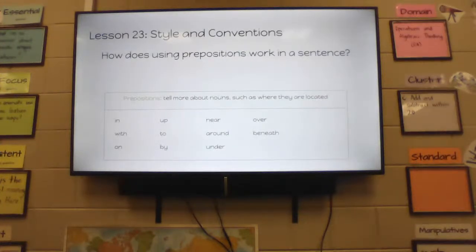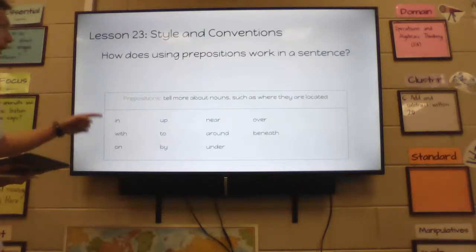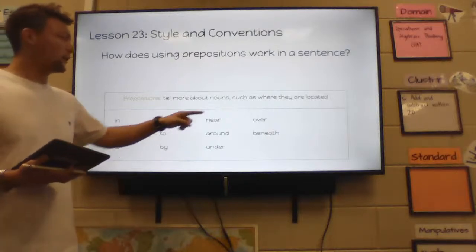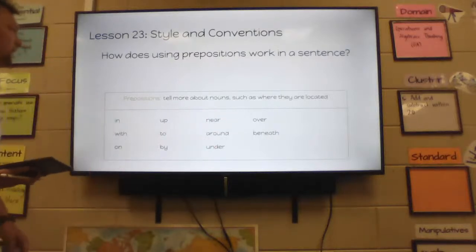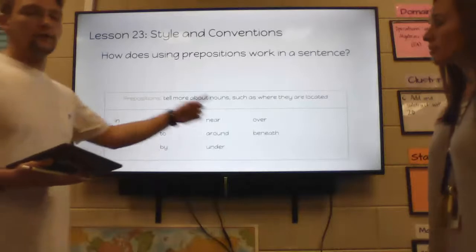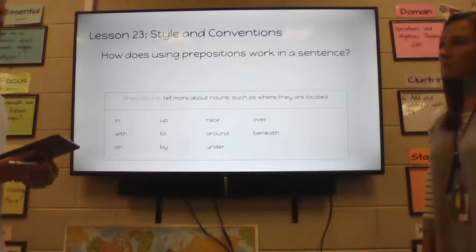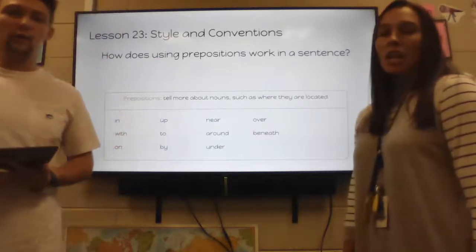Some more prepositions are: in, with, on, up, to, by, near, around, under, over, beneath. All of these words help tell us more about nouns and where they are located.